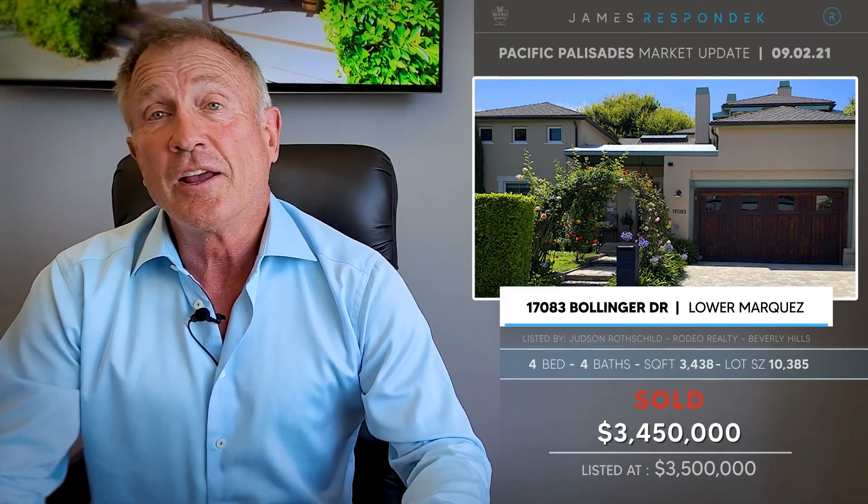In the Lower Marquez, I just sold at 17083 Bollinger Drive. I remember this house, which was kind of cool, because it was one of the few in that area that has views — really nice views. It was about a 3,438-foot house on a 10,385-foot lot, selling at $3,450,000. That was about $1,000 a foot.